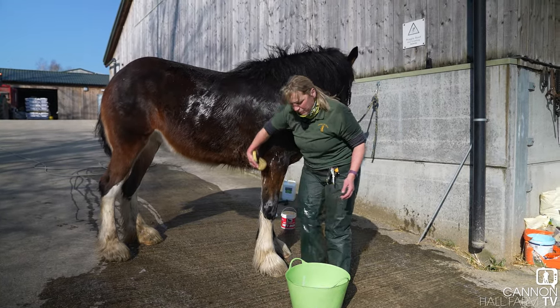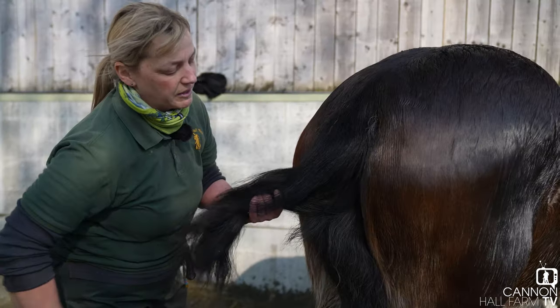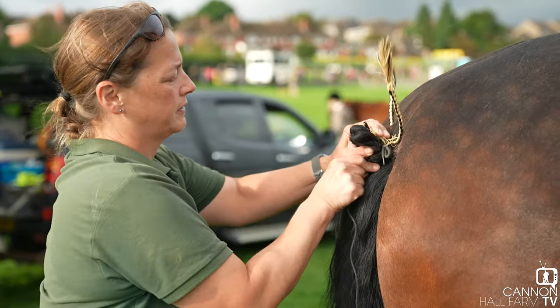All in all there's lots to think about for this show, and with it being the first show of the season I need to check all the tack boxes, make sure everything's okay, and then basically get there.